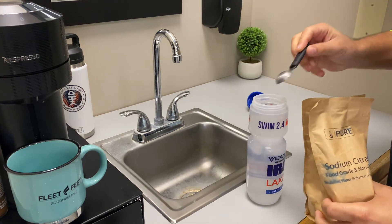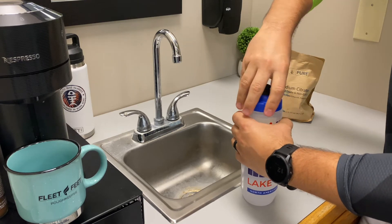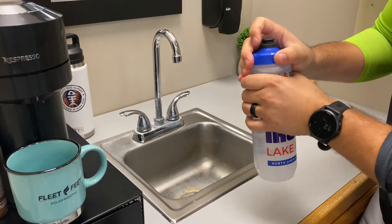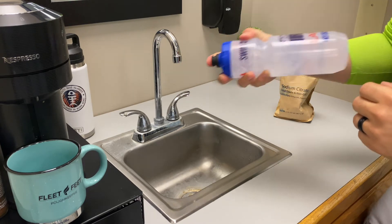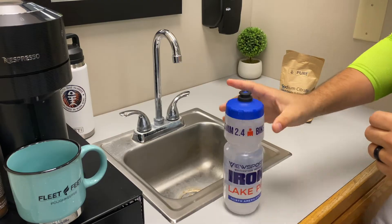To do that, you need fluids and you need sodium. The carbohydrates are your energy, but your fluids and your sodium are what's going to keep your blood plasma volume up and deliver the fluids to your working muscles. So yes, salt is very important. Sodium is very important.